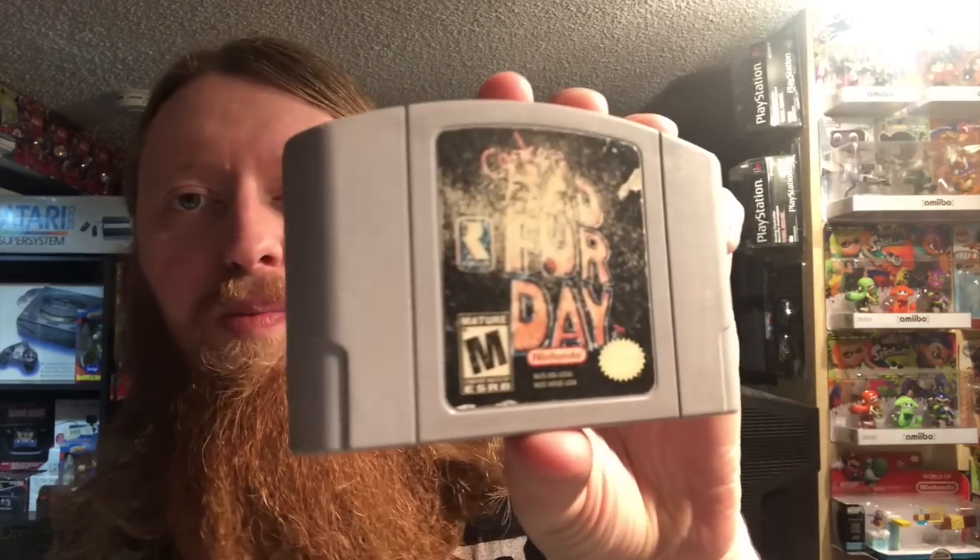Next package is also from eBay. It's an N64 game - pretty faded on the label - but it's one we don't currently have and every time we get it, it sells right away. That's Conker's Bad Fur Day. A little faded but it should still be alright.